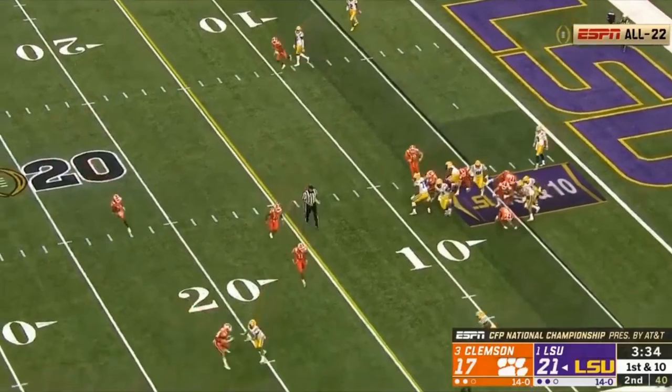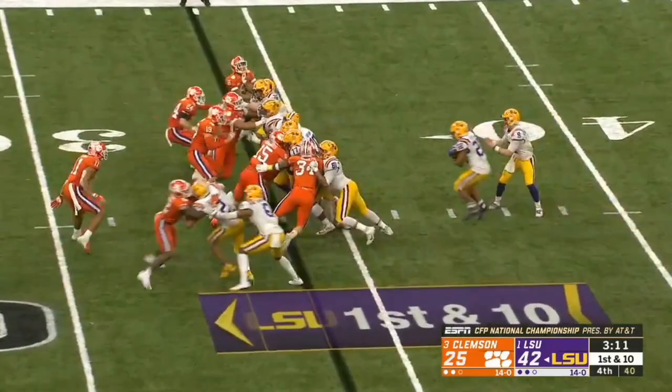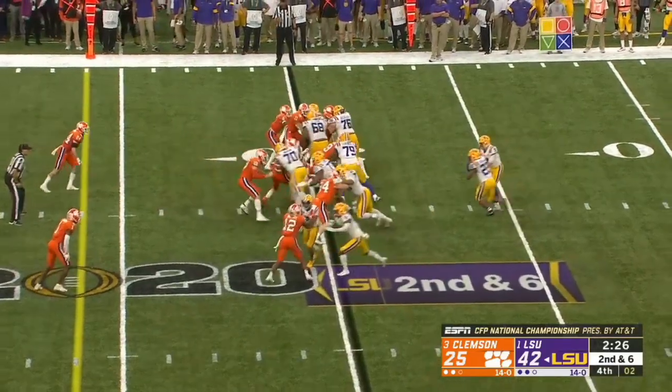As I said before, Clyde got eleven touches in the fourth quarter alone. He basically helped LSU close out the Clemson Tigers, which is very fitting for this team as they've done all year. Clyde Edwards-Helaire would help close out a team in the rushing game in a supporting role.